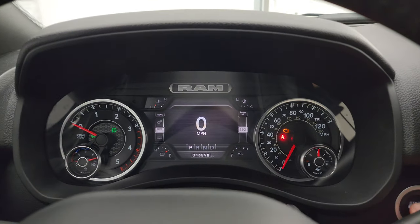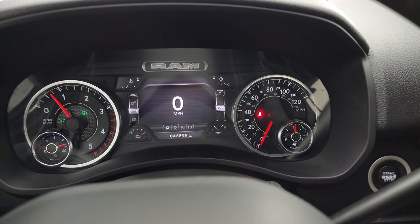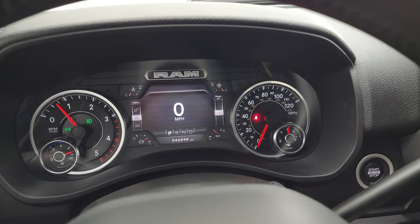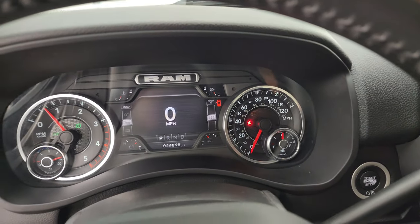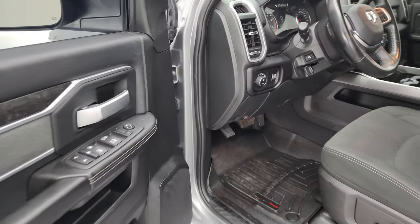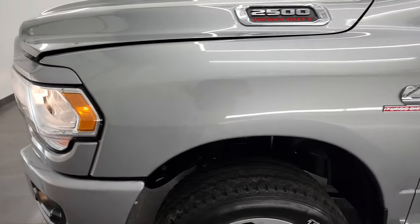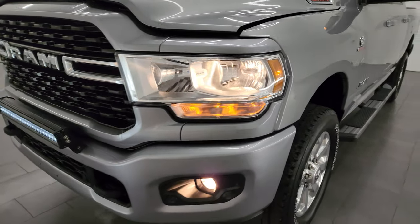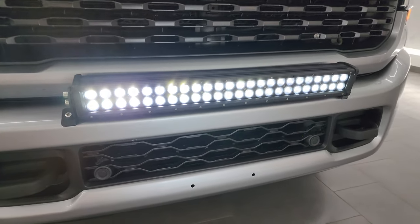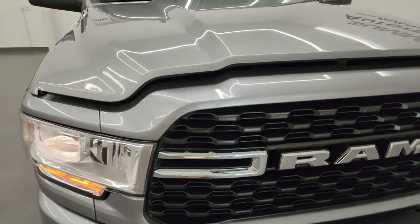She starts right up — no check engine lights or anything like that. Those LED lights on that light bar are all working very nicely, and all the lights are otherwise working nicely too.